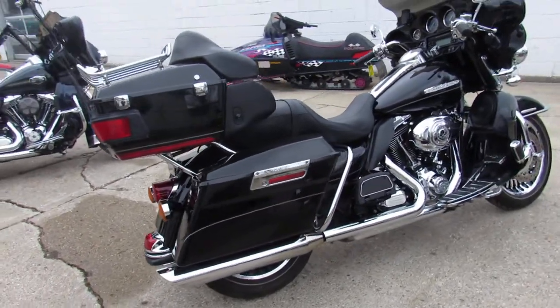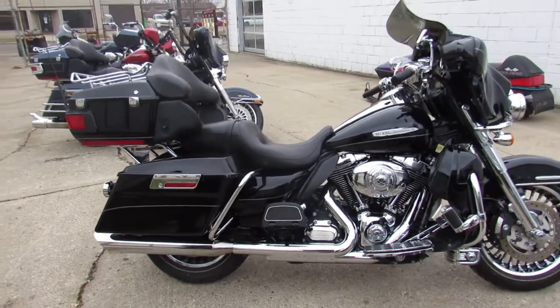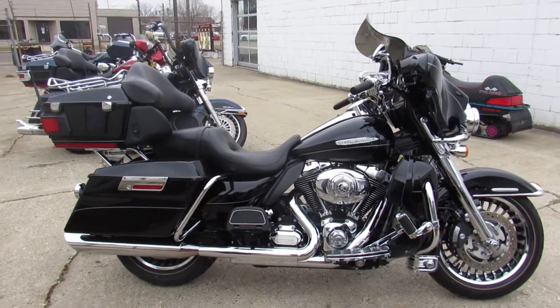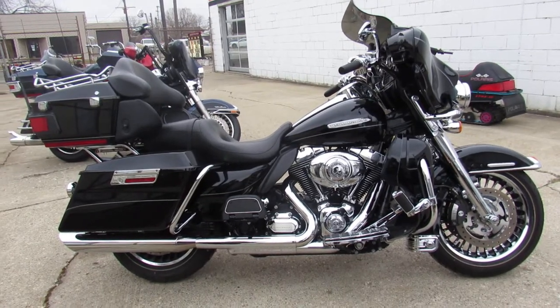Crank up the tunes and hit the open road. We've got guaranteed financing, leasing programs, layaway programs. We've got warranties available on these. Give us a call, we'll get it done. 810-648-9500.